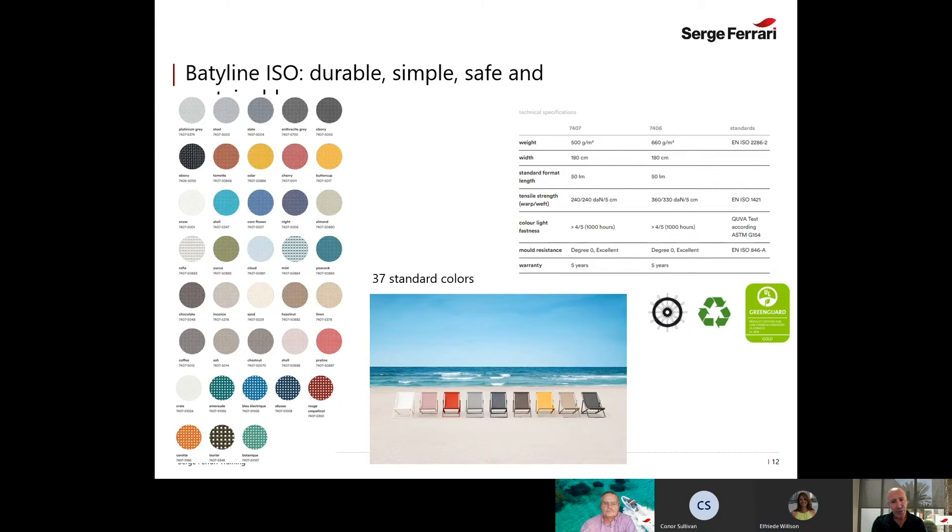Here is the color panel for the Batty Line ISO. Please don't hesitate to ask us for a sample card — we'll be glad to send them. You'll also see the Lloyd wheel icon, indicating that the product, when requested, carries IMO (International Maritime Organization) fire retardancy certification required for cruise line projects.